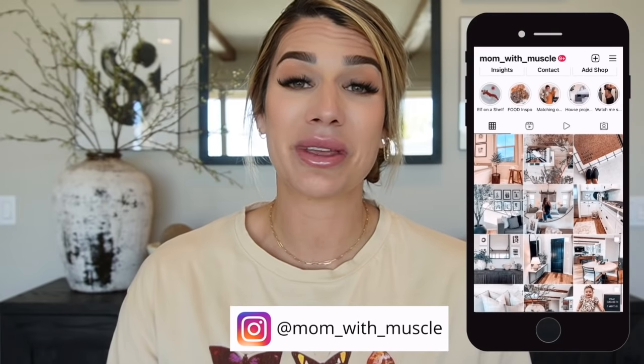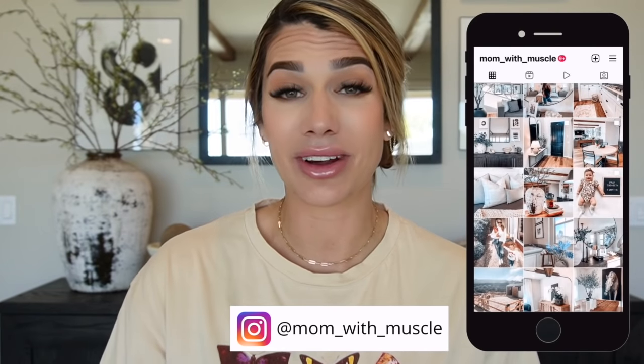Hi guys and welcome back to my channel. If you are new, welcome — my name is Hannah and I'm the mom with muscle. In today's video we are doing April's best of home goods home decor items. If this is something you're interested in watching, keep watching. Please be sure to like, comment, and subscribe and hit that bell button. If you're not already following me on Instagram, I would love to have you over at Mama Muscle.